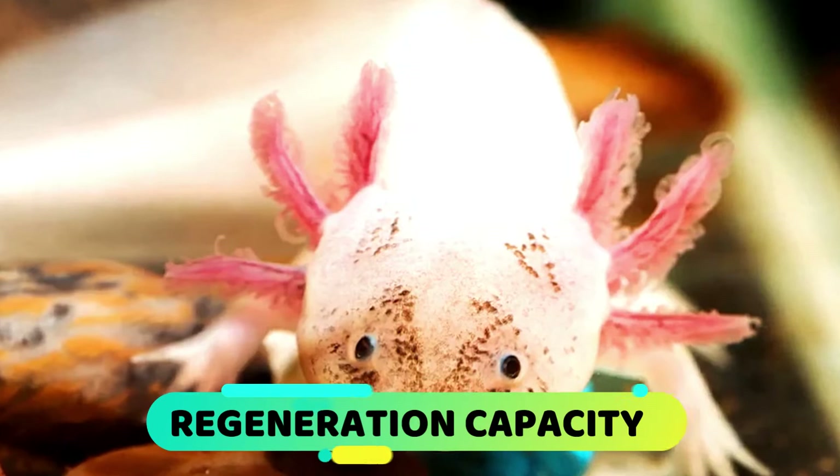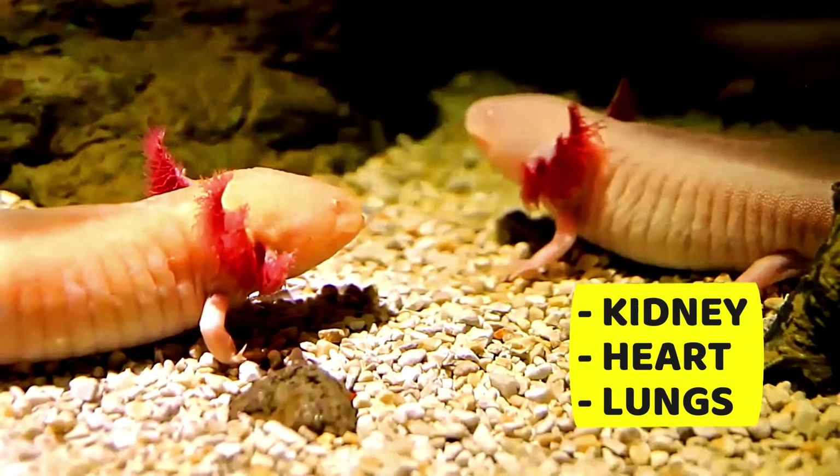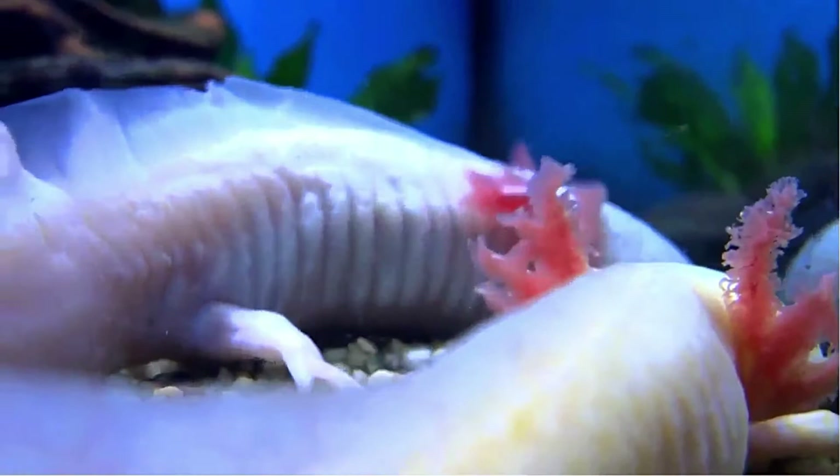Axolotls have an excellent capacity for regeneration. They can regenerate their legs, tail, and even organs such as the kidney, heart, or lungs, achieving complete functionality in approximately two months. Some scientists are researching the DNA of the axolotl to get clues about their regeneration to help advance studies of human tissue regeneration.